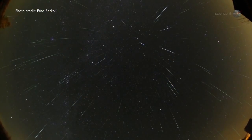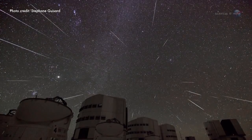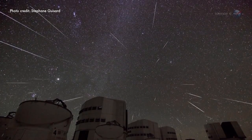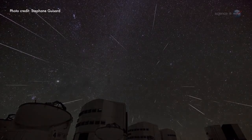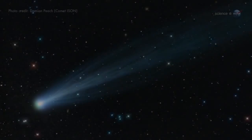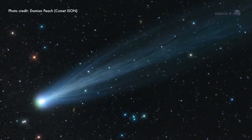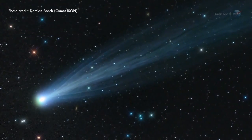The Geminids are fast, bright, and reliable. They never fail to show up, and many observers count them as the finest meteors of the year. But where do they come from? That is the puzzle. Meteor showers are supposed to come from comets, yet there is no comet that matches the orbit of the Geminid debris stream.